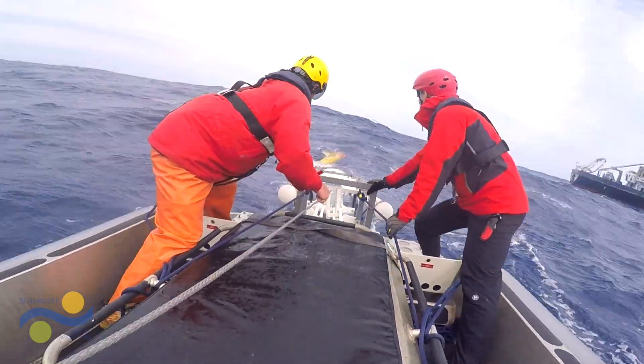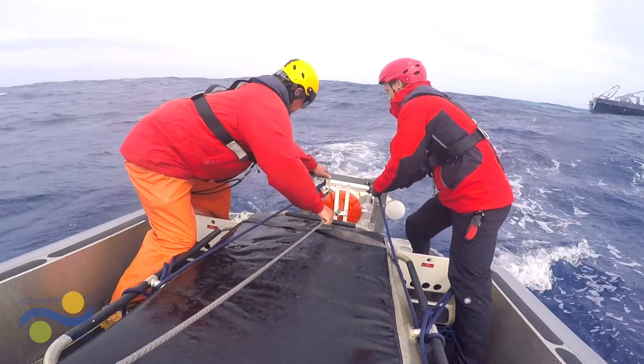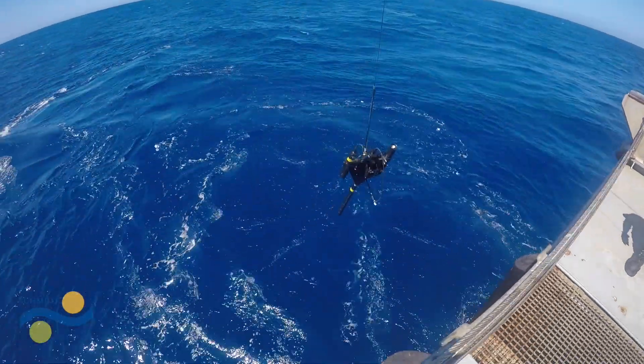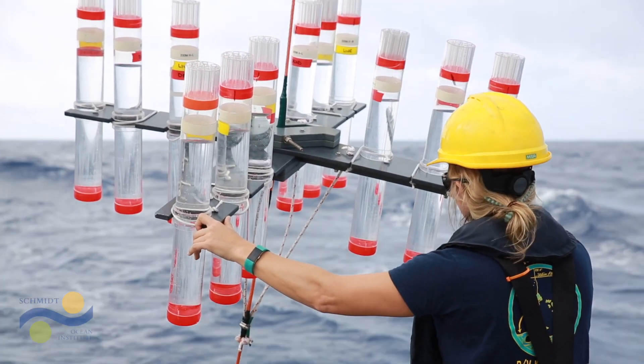There's always going to be things that you need humans there in order to actually understand. But the more we can port that knowledge and that technology onto instruments like we're deploying here — AUVs, gliders, profiling floats, wave gliders — the broader our understanding of the baseline of these ecosystems is going to be.